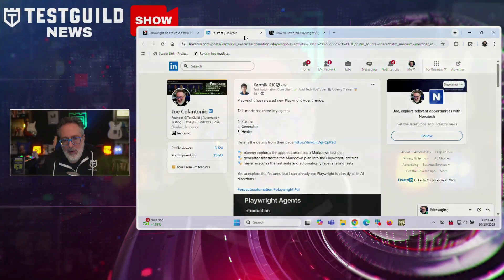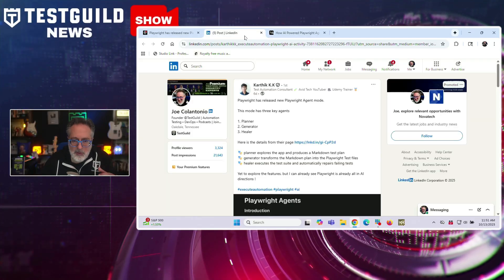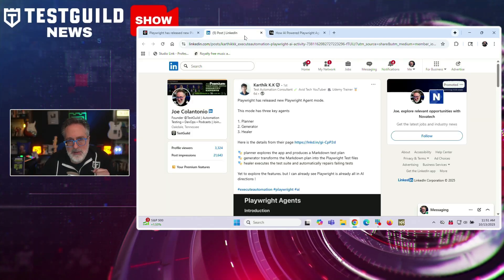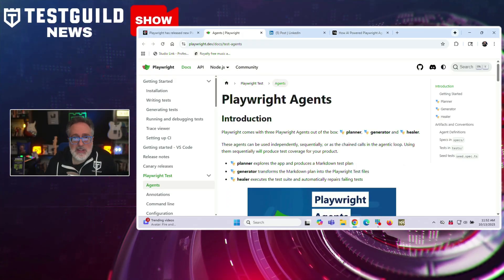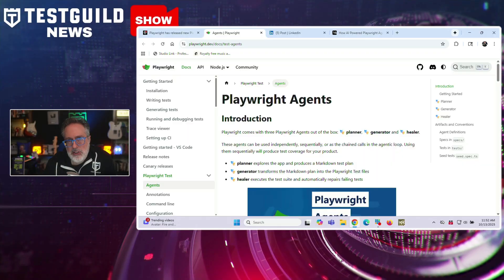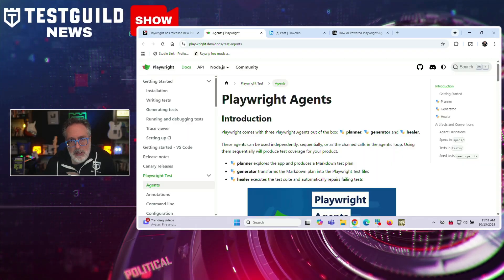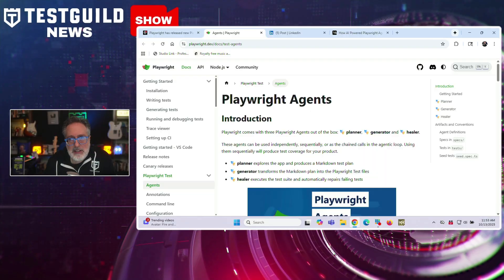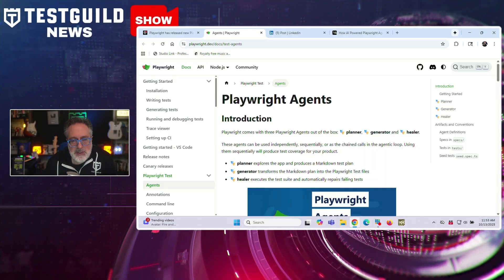Speaking of modern approaches, if you're using Playwright, you need to know about three new AI agents that promise to automate your entire testing workflow. This topic has been covered by Karthik and also Kalish, who blogged about it a few days ago. They all talk about how Playwright has released documentation for three AI agents that automate test creation and maintenance: Planner, Generator, and Healer. These agents can work independently, sequentially, or in a chained agentic loop to produce test coverage.